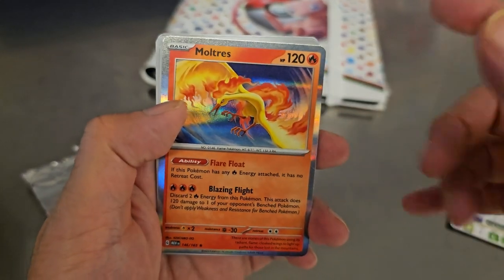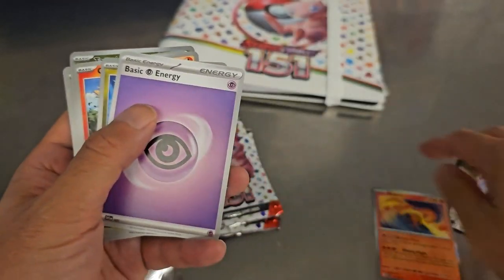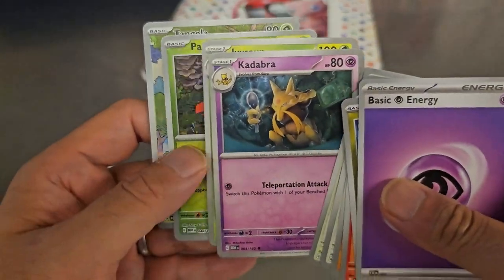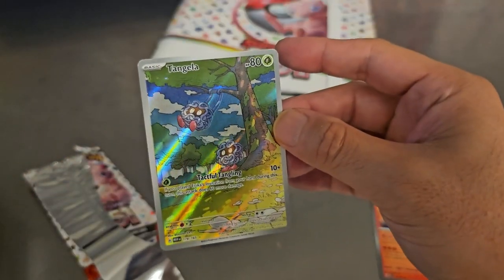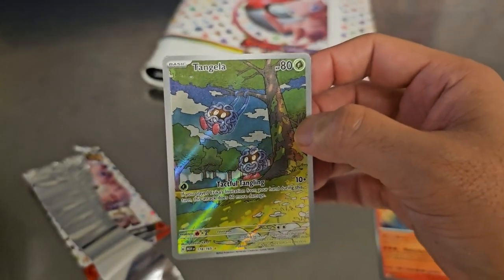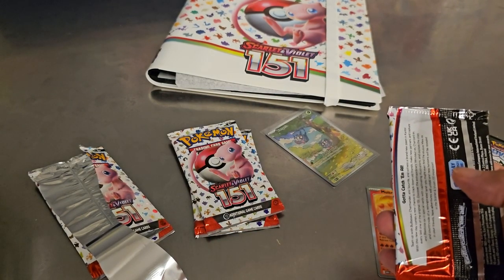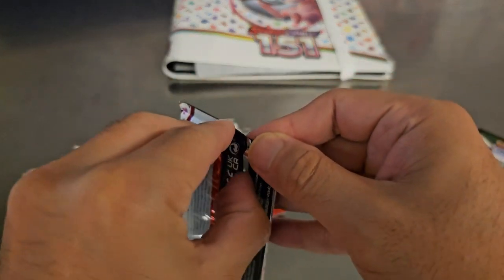Anyway, I did it wrong. So: Moltres, energy, Dratini, Growlithe — I already ruined it, that was terrible — Geodude, my favorite Pokémon, Jigglypuff, Tauros, Kadabra, Ivysaur, a Parasect Reverse Holo, and Tangela. Oh, that's a nice card — let me get a sleeve. Tangela, that's a nice card. Let me look it up — $8! Nice card, that's a win. Already doing well.